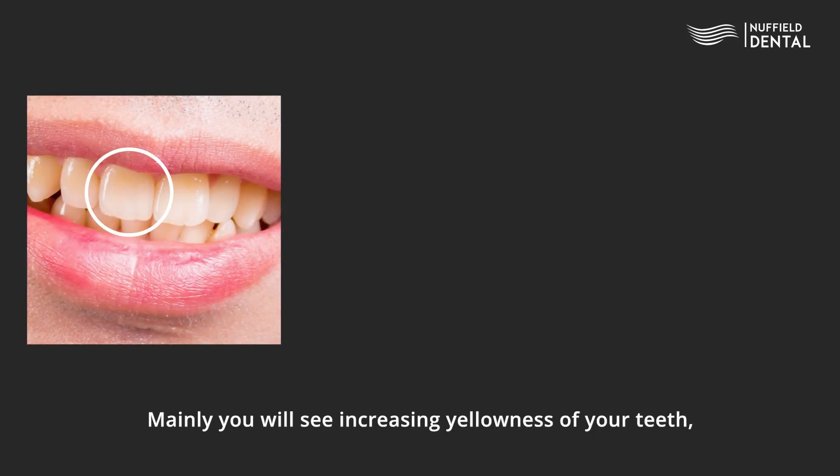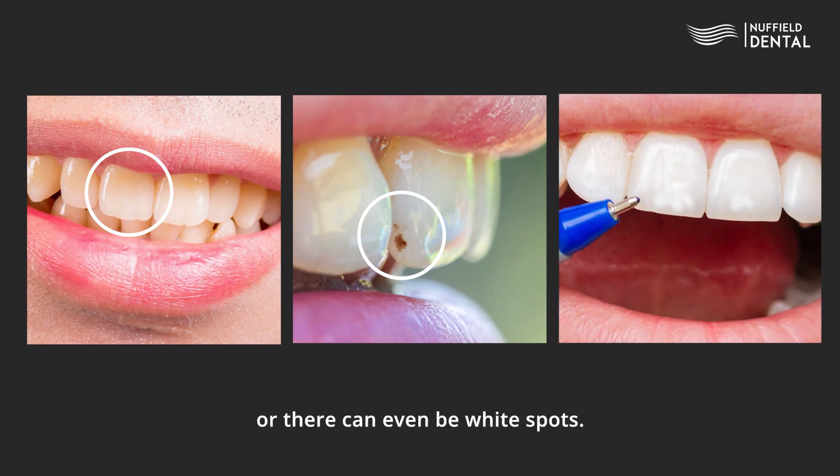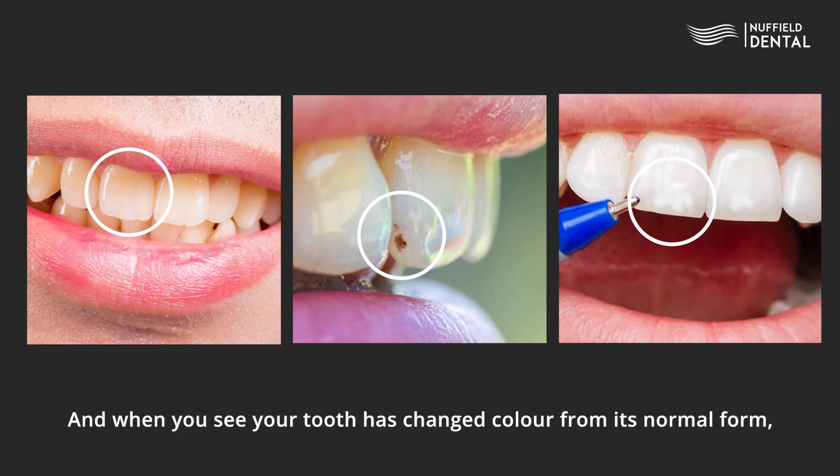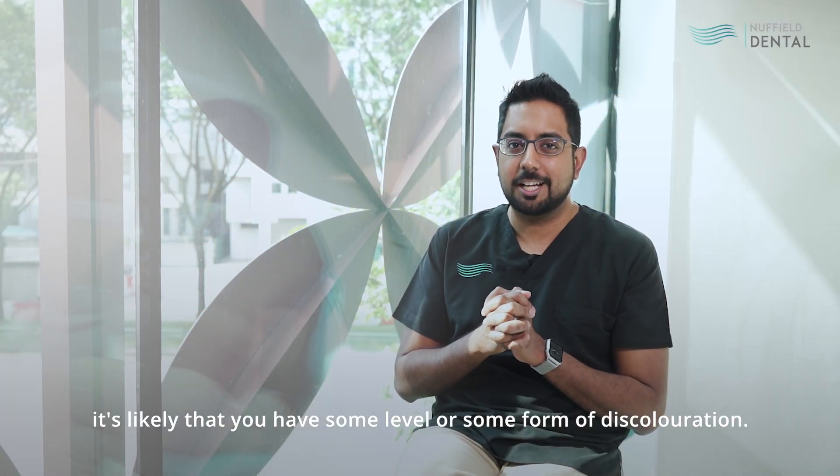Mainly, you will see increasing yellowness of your teeth. You can see brown spots, staining, or even white spots. And when you see your tooth has changed colour from its normal form, it's likely that there is some level or some form of discolouration.